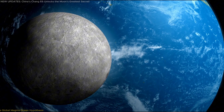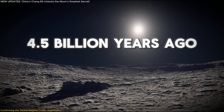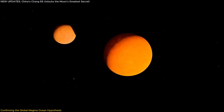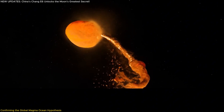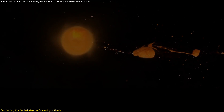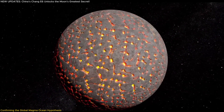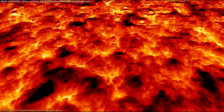One of the most fundamental questions in planetary science is: how did the moon form? The leading theory suggests that around 4.5 billion years ago, a Mars-sized body called Theia collided with Earth, ejecting debris that eventually coalesced into the moon. For years, scientists suspected that the early moon was entirely covered in a vast ocean of molten rock — a magma ocean.